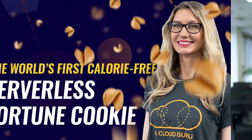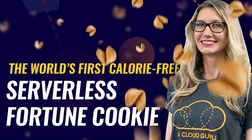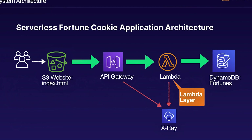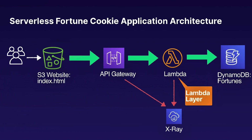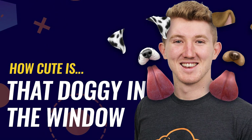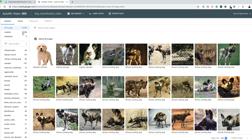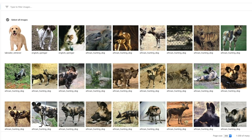We have two fun new ACG projects to share. In the world's first serverless, calorie-free fortune cookie, ACG instructor Faye Ellis offers a glimpse of the future, using cutting-edge serverless technologies like S3, DynamoDB, API Gateway, Lambda, CloudFront, and Cognito to build a serverless fortune cookie application — and best of all, no calories! In How Cute Is That Doggy in the Window, Google's Auto ML Vision in Action, Daniel Burke shows us how to build an image classification model and train it to predict a dog's breed just from a photo, by uploading images to Google Cloud Storage and building the model using the Auto ML Vision service.